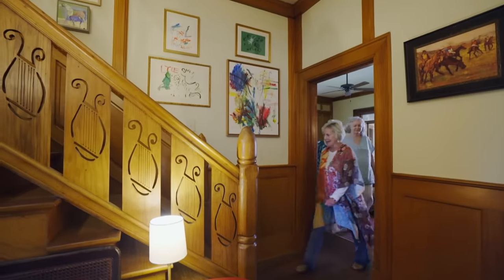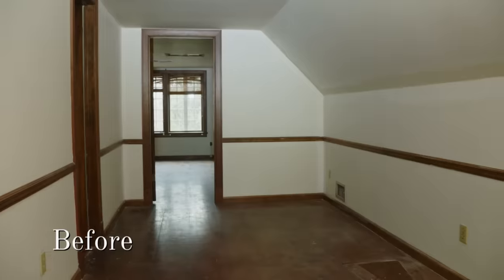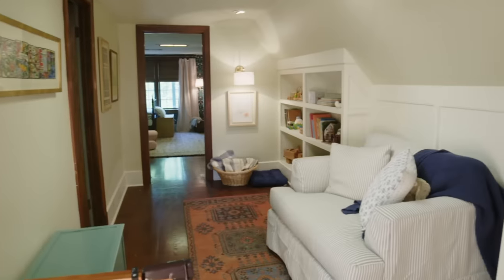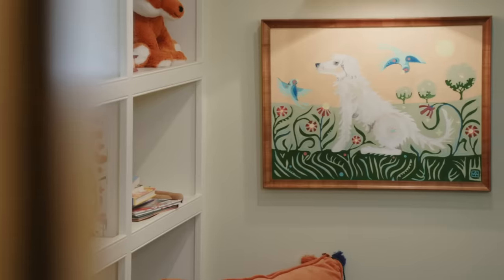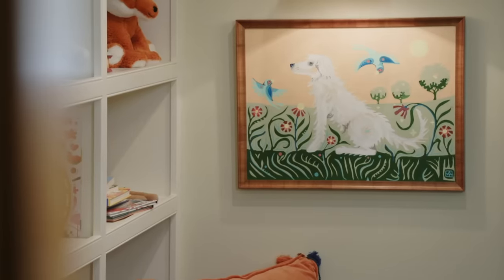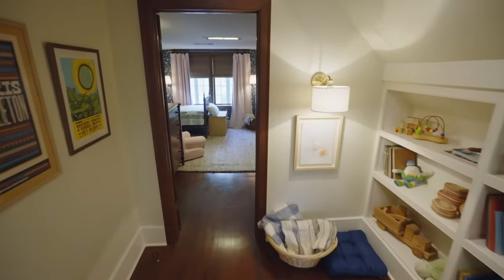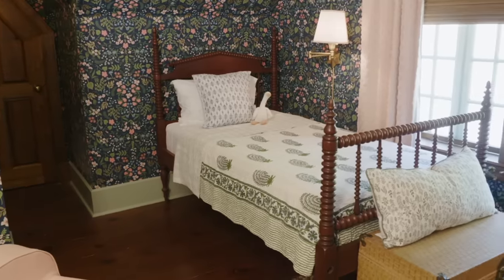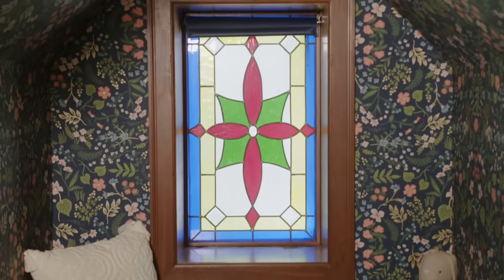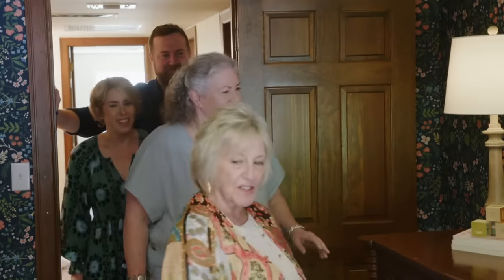Going up the stairs — I can't wait. The girls' library will be at the top. Oh my goodness, look how cute. Is that Baker? Yes, Adam painted that for us. Sweet Baker. Look at the baby's room — it's like a little wonderland. How magical.